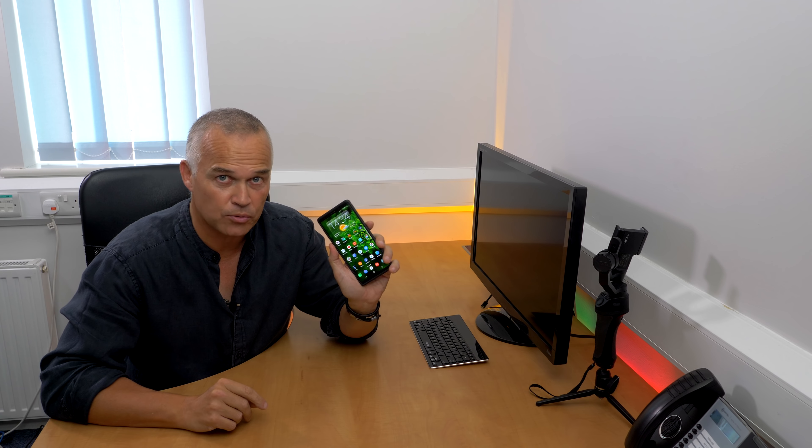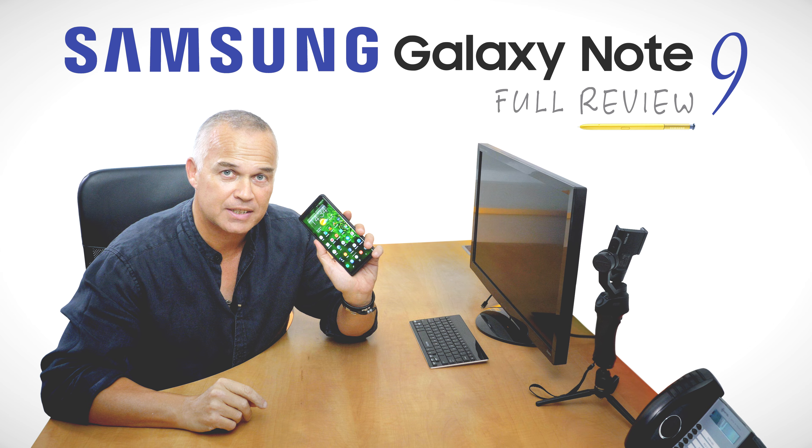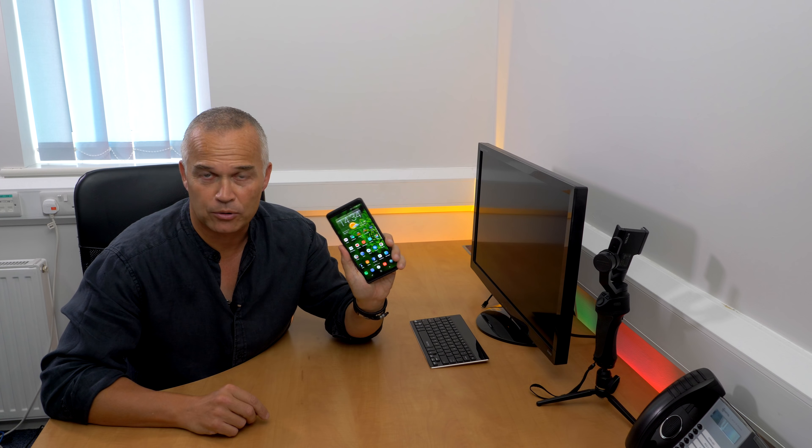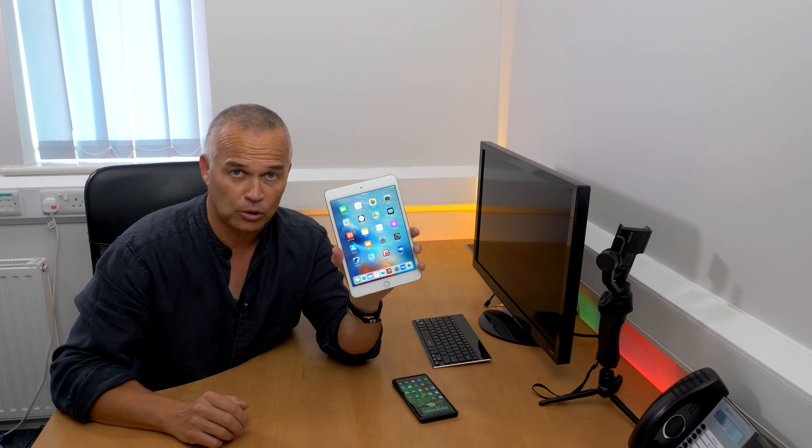Hi everyone, welcome to another ATP review. Today I'm going to be talking about the Samsung Galaxy Note 9. Before I go into the whys and wherefores, I want to explain that I'm in neither camp - not Android, not Apple, not a fanboy of either. To prove that, here's the Samsung Galaxy Note 10.1 from 2013, the Samsung Galaxy S7, Samsung Galaxy S4, Apple iPad Mini 4, iPod Touch 6, an old iPod Touch 4G, and an iPod Shuffle.